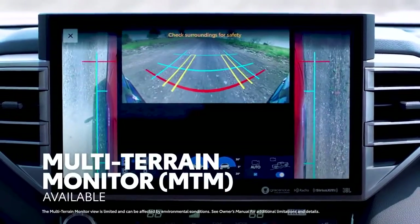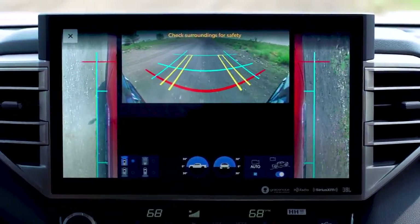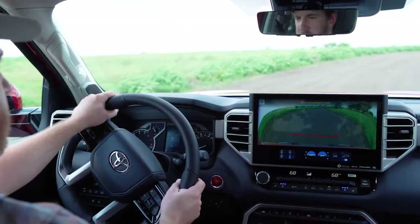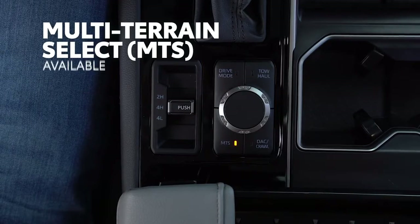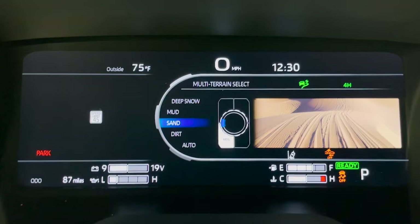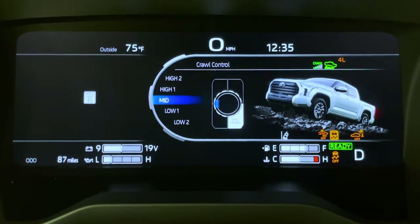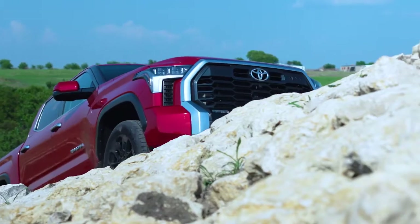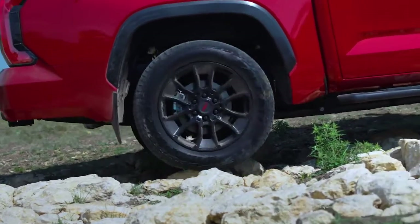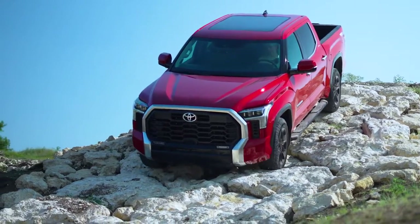Multi-Terrain Monitor takes an adventurous approach to Tundra's panoramic view monitor, providing additional angles to see underneath and data like vehicle angle. Several top Toyota features are now on Tundra for the first time, including Multi-Terrain Select — which fine-tunes traction systems across terrain settings like sand and snow — and Crawl Control, which automatically modulates throttle and brakes on five low-speed settings so drivers can focus on steering. Tundra also offers an available electronically locking rear differential to distribute power evenly to both rear wheels. It's clear Tundra's capability doesn't end when the road does.